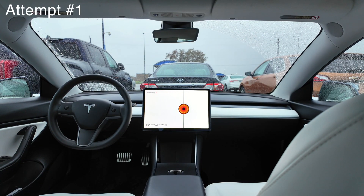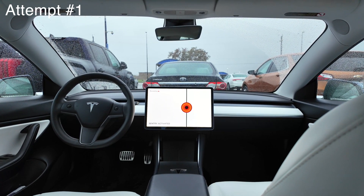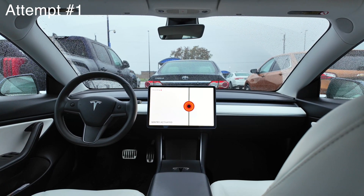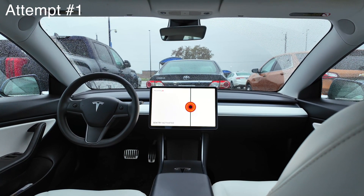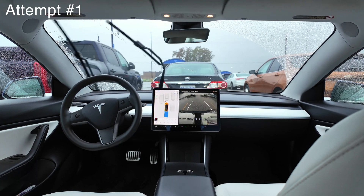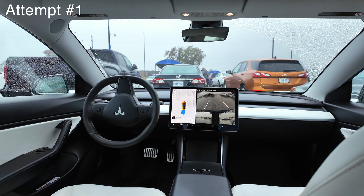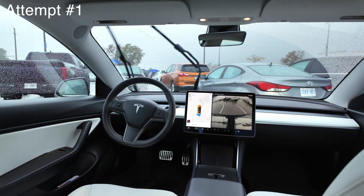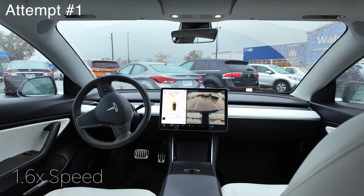With our first attempt at Actually Smart Summon, you can see that the car has been activated. It's taking a little bit of time to get going. I'm not sure if it's a connection issue or if there's a car behind us. I think I was a little bit too far away and had to move closer, and that's why it took so long. Here it reverses out of the spot, which is pretty cool. It has the backup camera and the two side cameras shown with a little path behind the car.